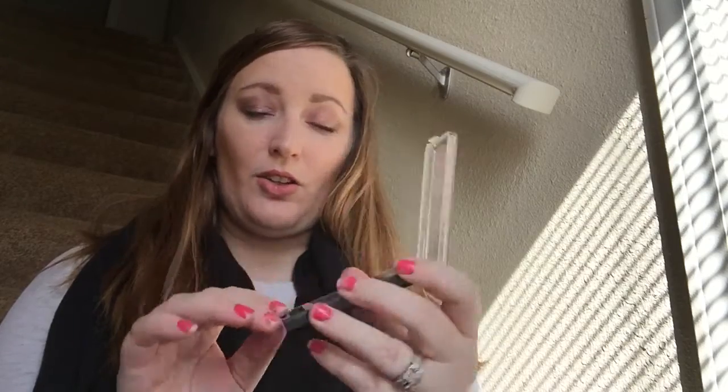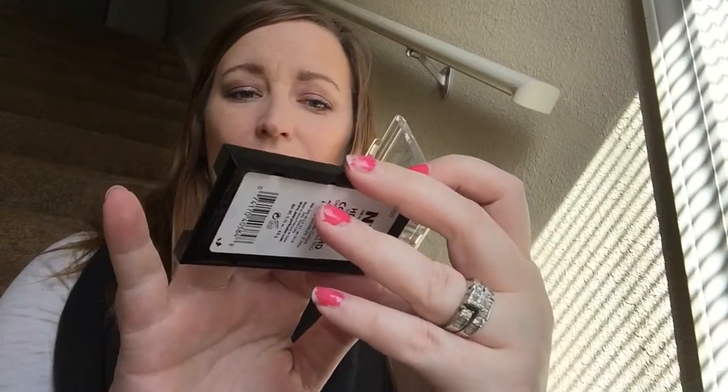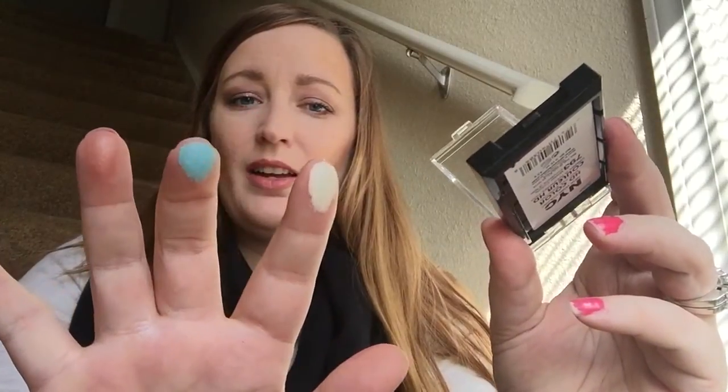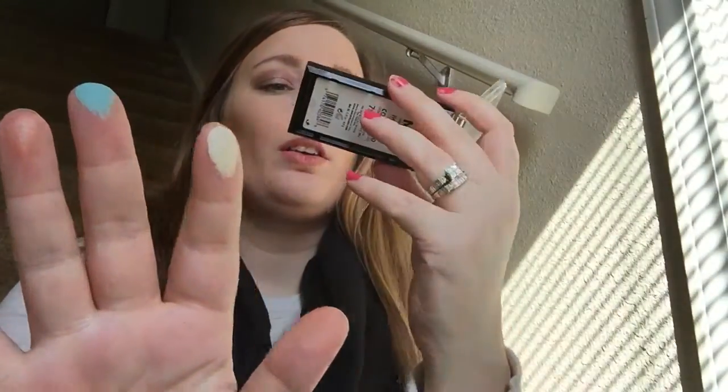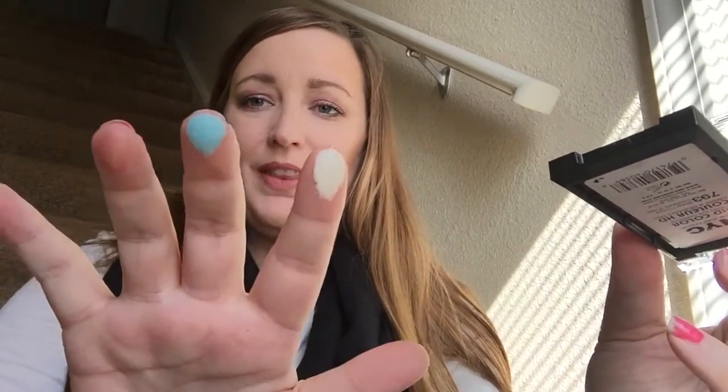It's got a highlighter, an over-the-lid shade, and a crease shade. It's got this cute little applicator that we know no one ever uses anymore. But these colors — look at that. Those are so pretty. This little tan one, I really like. I swatched them earlier. Love those. Super duper pretty.